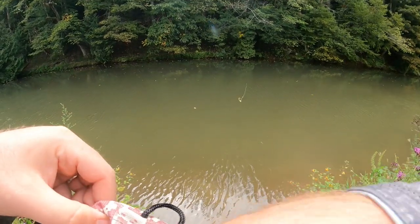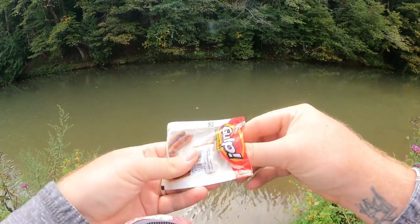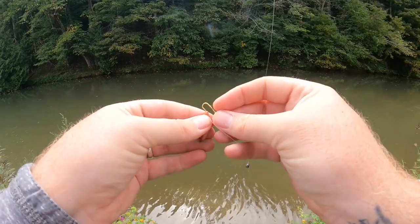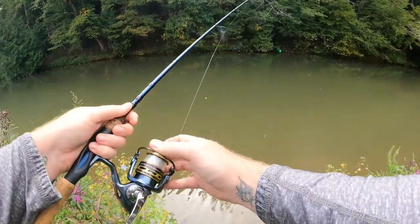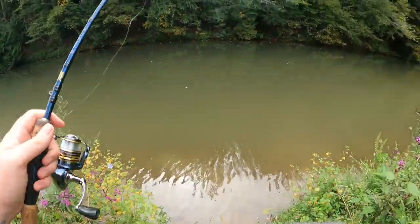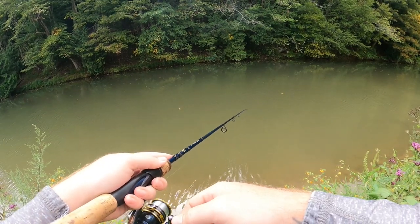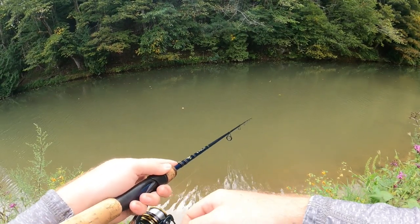As often times happens when throwing those Gulp Alive pinch crawlers, the first fish kicked the lure. They're super soft, very pliable, and they tend to rip off the hook pretty quickly. But that's all right — we'll go ahead and grab out another one, rig him right back up onto our hook just like the last one, and bomb him out there again. Super long cast to the other side. Simply let that lure fall down, twitch that float along the surface, and see if we can get another one to come over and bite.